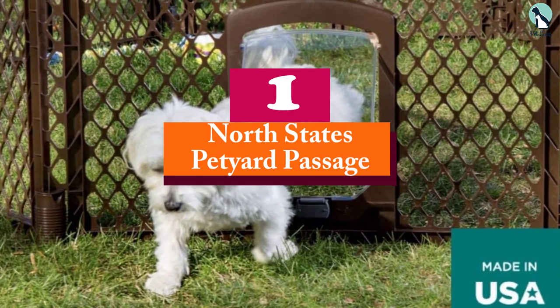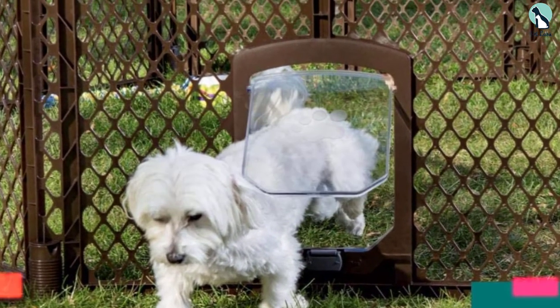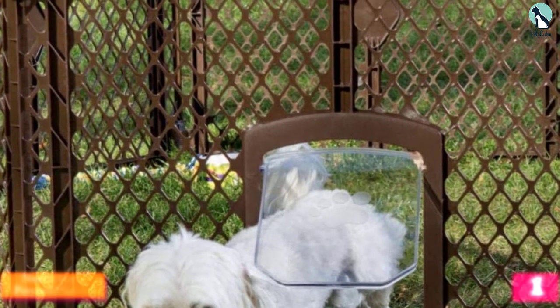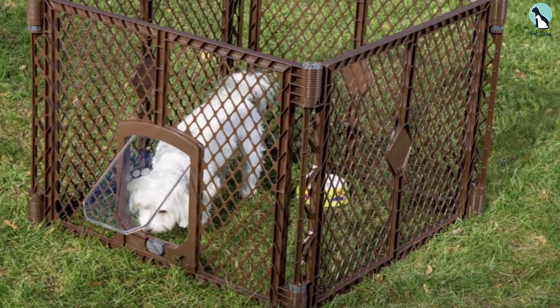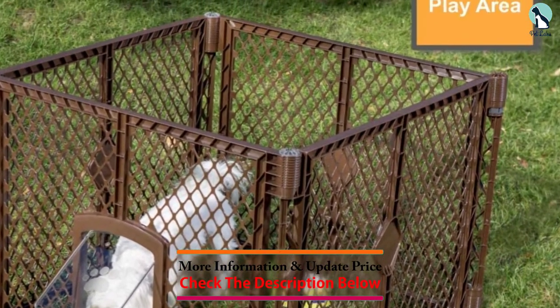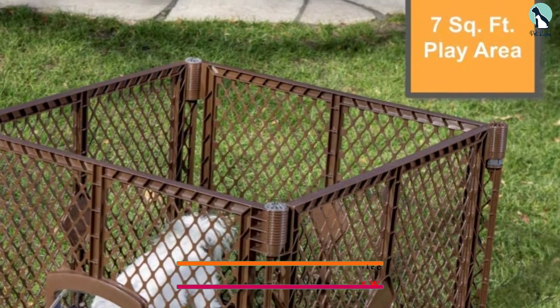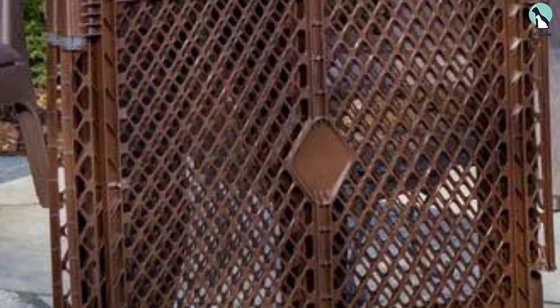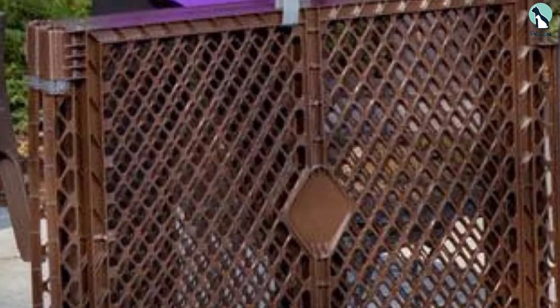Finally, at number one, we have the North States Pet Yard Passage. This pet yard passage four-panel is a good choice for a safe and cozy playpen for cats and other medium-sized animals. It encloses about seven square feet and is 26 inches high, ideal for playing with your cat or training a dog. The small pet door swings freely, enabling your pet to move freely, and can also be locked with a grip-and-twist latch for containment, giving you peace of mind. Setting up this pet yard is easy — it has four interlocking panels that are pre-connected.